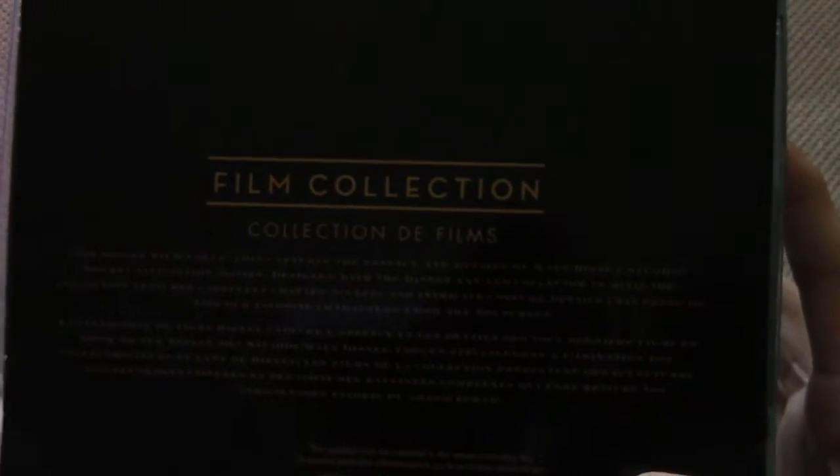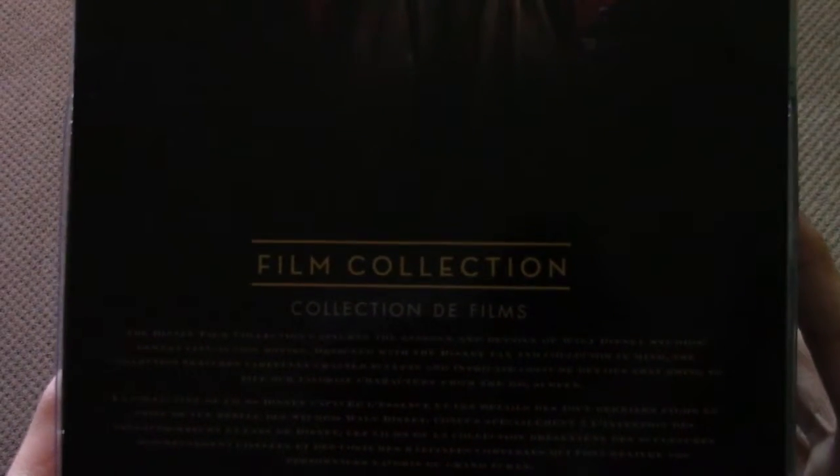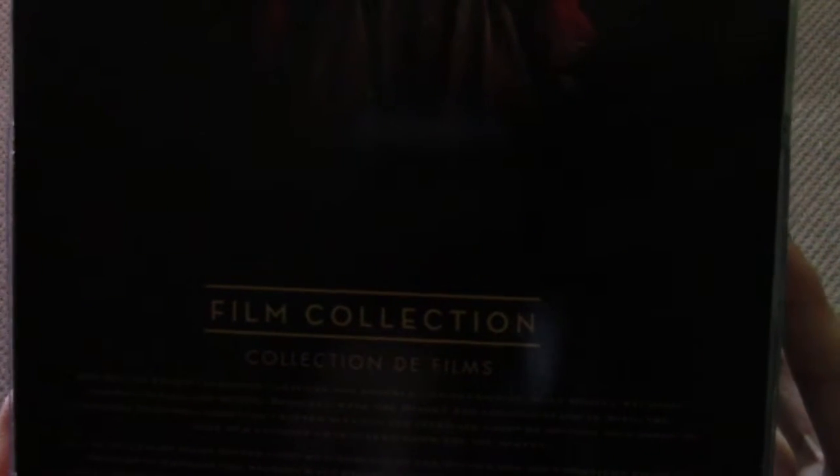So on the back here, it says — I don't know if you guys can see that — but it says the Disney film collection captures the intricate detail of Walt Disney Studios' newest live action movie. It's designed with Disney fans and collectors in mind. The collection features carefully crafted sculpts and intricate costume details that bring to life our favorite characters from the big screen. So this Alice doll is part of a film collection.